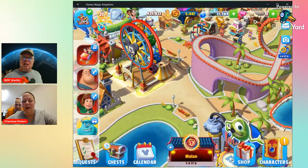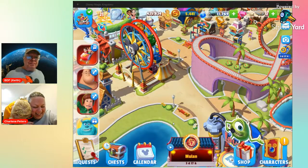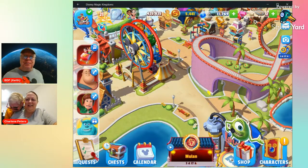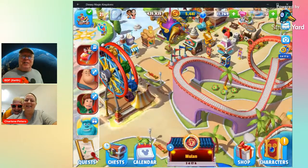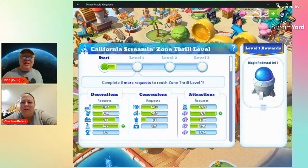What are you showing us right now, Keith? He just minimized something. It looks like it's got the rides — these are your Disney World rides.